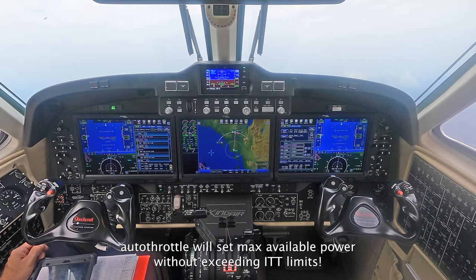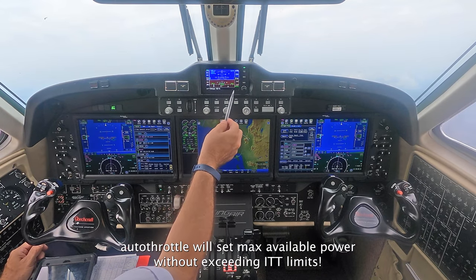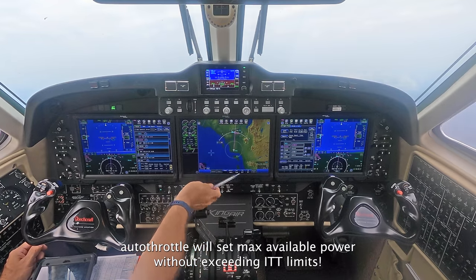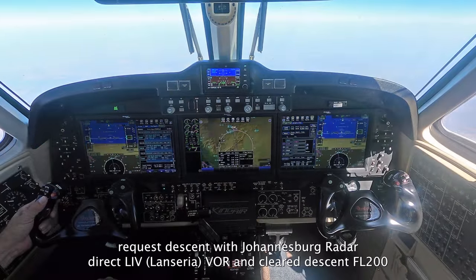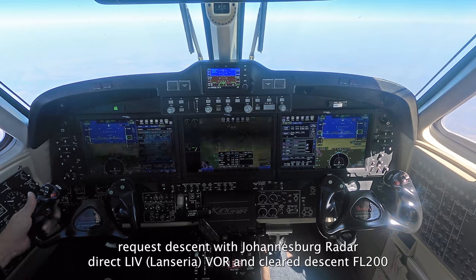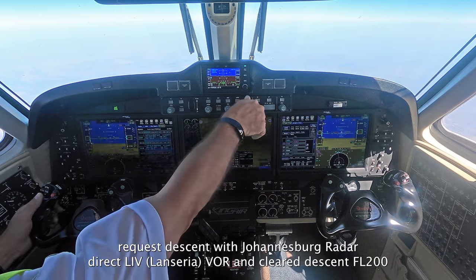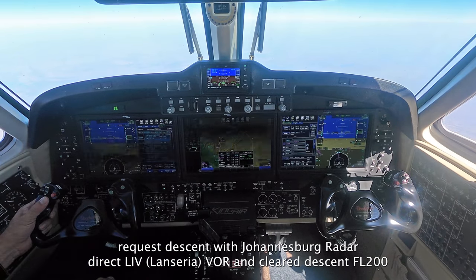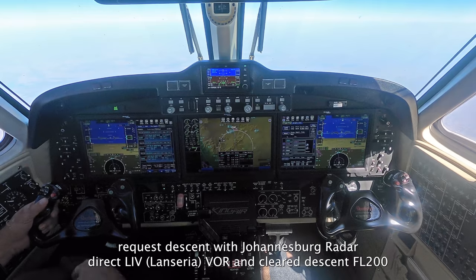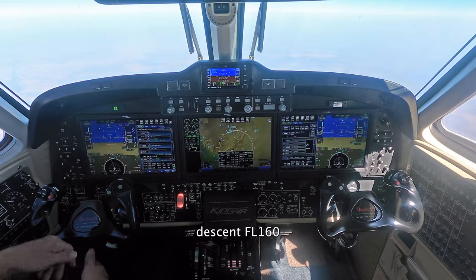The auto torque system will now set 100% torque or maximum ITT of 785, whichever comes first. November 8803 ECHO is ready for descent. 8803 ECHO, route now direct to Lima-India-Victor and descent flight level 200, direct to Lima-India-Victor. Descent flight level 160.